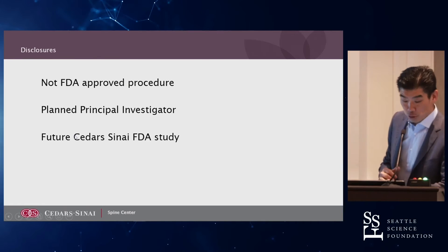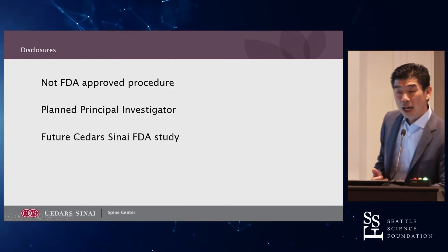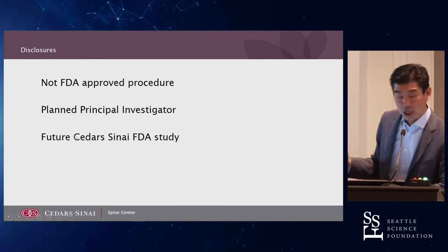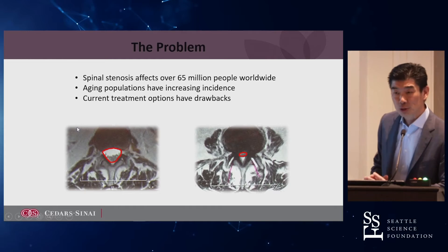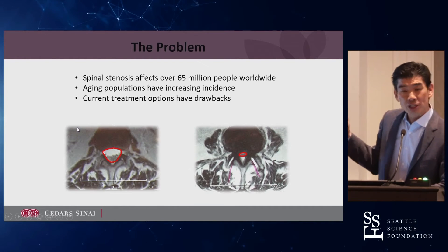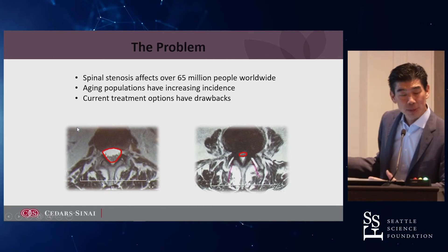It's not an FDA-approved procedure. Hopefully we'll be a site at Cedars-Sinai — it looks like they're going to go through some study revisions, but I'm looking forward to being a part of this trial. The problem is spinal stenosis — so common. We treat this all the time. It's probably one of the best operations we have: a surgical micro decompression, laminectomy, or laminotomy.